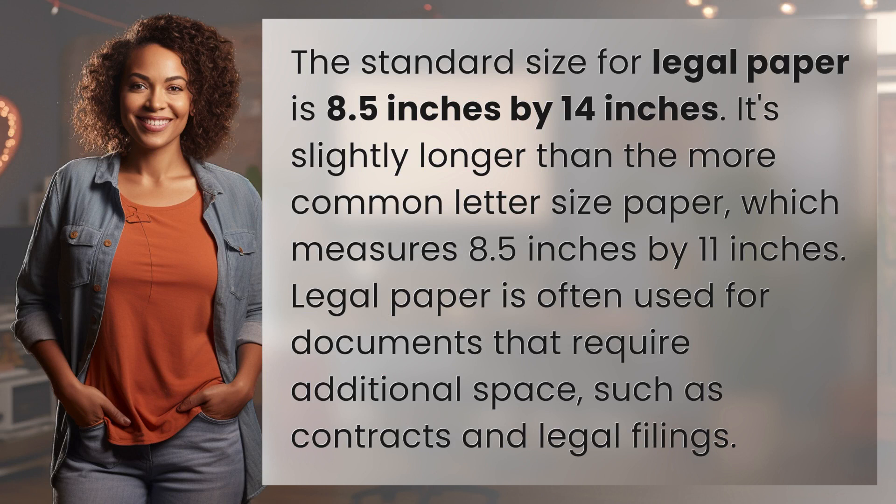Legal paper is often used for documents that require additional space, such as contracts and legal filings.